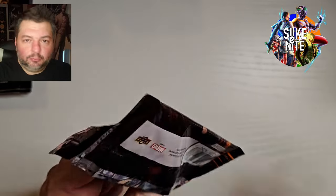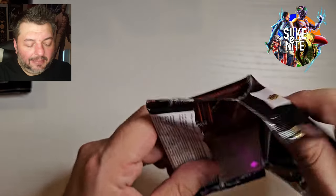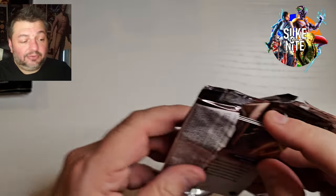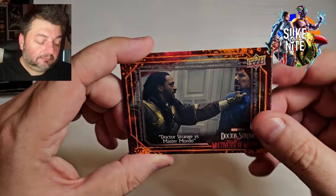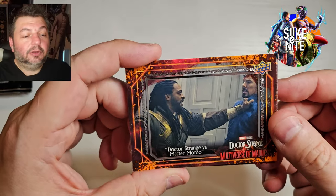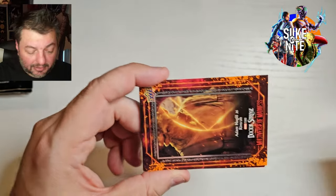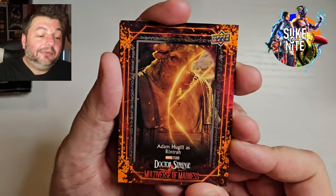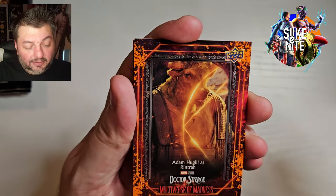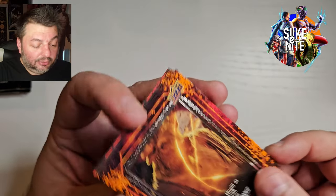I always think the comic book is the original and everything else is part of the multiverse. Anything outside of the main continuity — even though they reboot stuff all the time — it's still to me main continuity. We got Dr. Strange versus Mordo — we got it in the base this time, so that's good. We got Rintra finally as the base card, which means we don't have to put the cool parallel numbered card in the binder that we have.